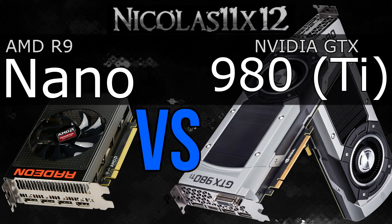Welcome to the Niklas 11x12 technology. In this video I'm comparing the AMD R9 Nano graphics card with the NVIDIA GTX 980 Ti and GTX 980 GPUs. You might be surprised.